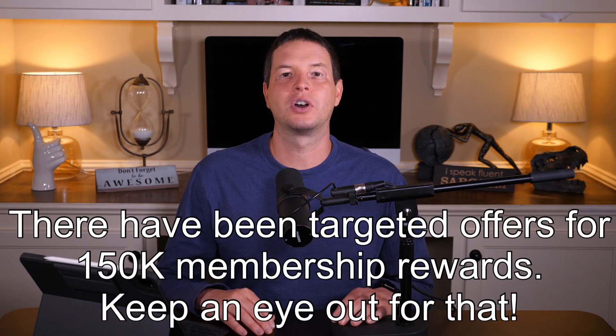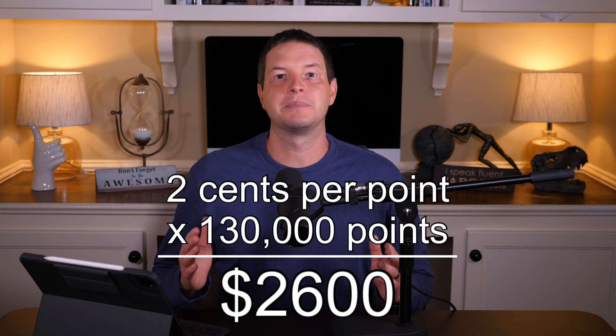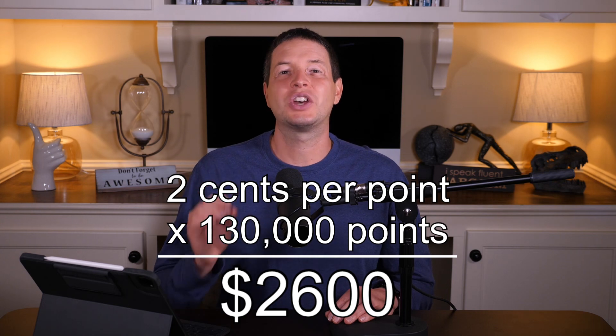Our referral link is offering 130,000 membership rewards for that same $15,000 spend in three months, so use our referral link if you do want to sign up for the card. It is a large annual fee, but if you can swing it, you'll get a ton of value. We value membership rewards at two cents per point, so 130,000 membership rewards comes out to $2,600 in value for the $595 annual fee.